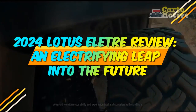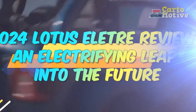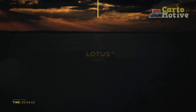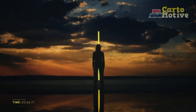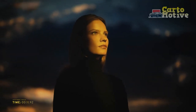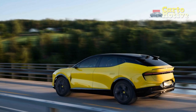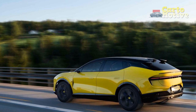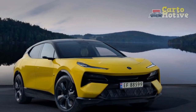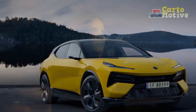2024 Lotus Electra Review: An Electrifying Leap into the Future. The automotive world is rapidly evolving, and 2024 brings us a game-changer in the form of the Lotus Electra. This all-new electric SUV from the iconic British manufacturer marks a significant departure from their traditional lineup of high-performance sports cars. In this comprehensive review, we delve deep into the Lotus Electra, exploring its design, performance, technology, and sustainability features.